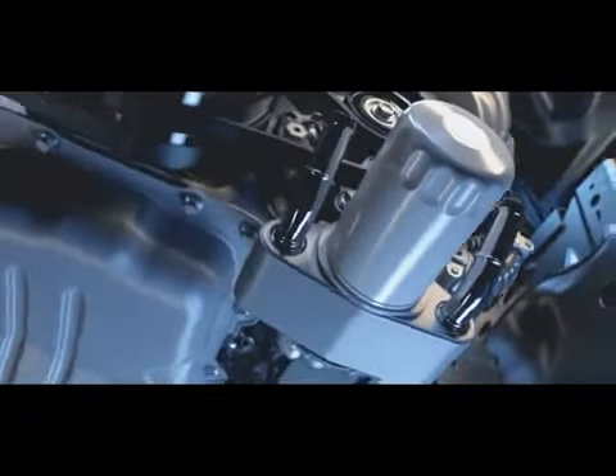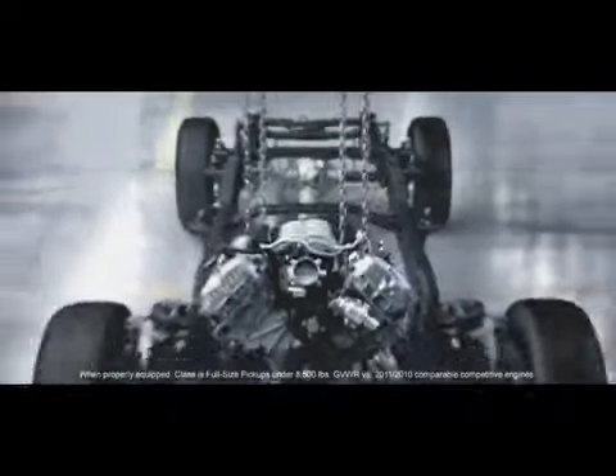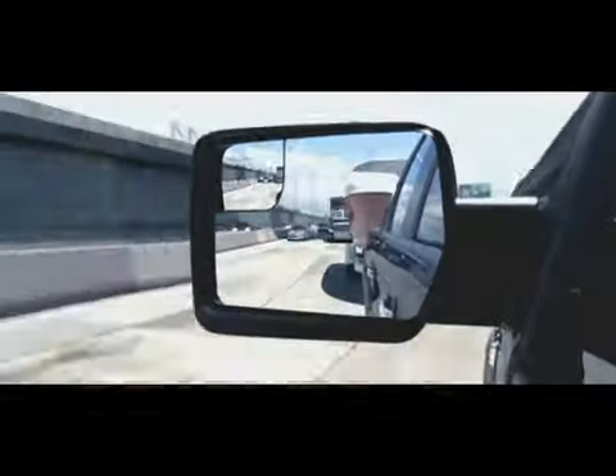We've added an oil cooler and that comes standard on the truck. This engine's got 360 horsepower and 380 foot-pounds of torque. We've dropped the compression ratio a little bit so it runs great on regular fuel. Pulling away from the lights with that big old boat behind the truck is really going to feel great.